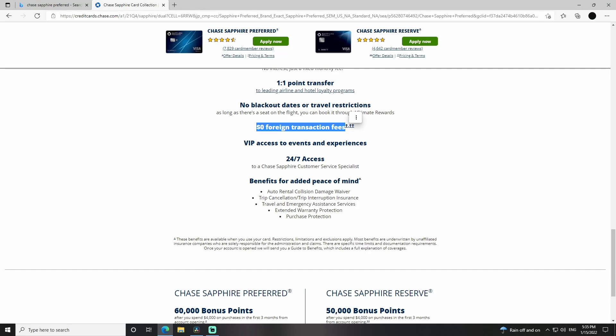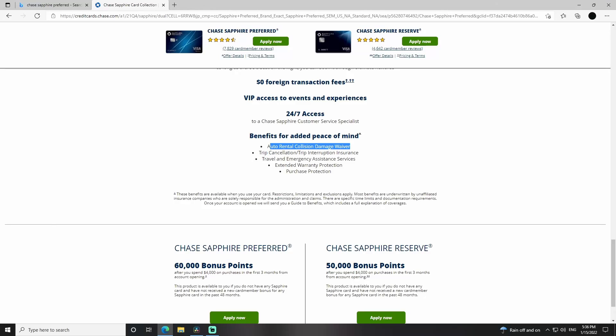But this is a huge one — $0 foreign transaction fees. Don't get a travel credit card that does not have this. It might not seem like much when you're buying a cup of coffee here or there, but it adds up. It's usually an average of about 3%. You want to have a card like this that has $0 foreign transaction fees and stick with that — you save yourself some money.